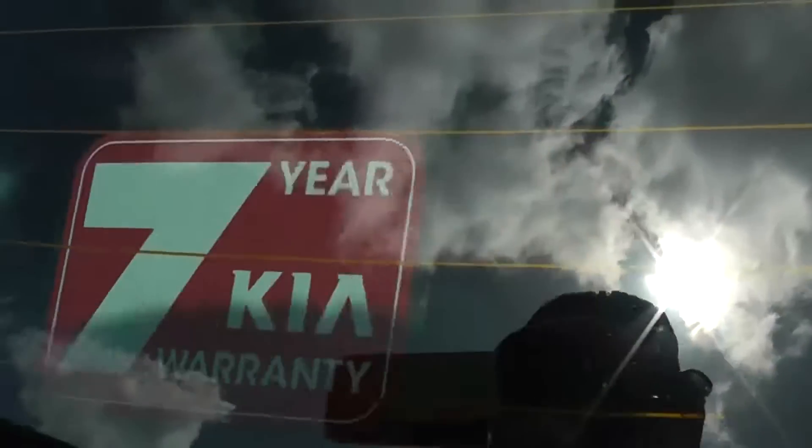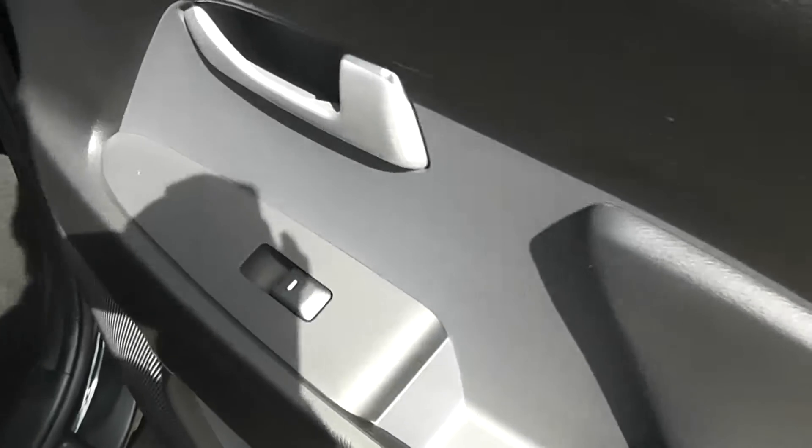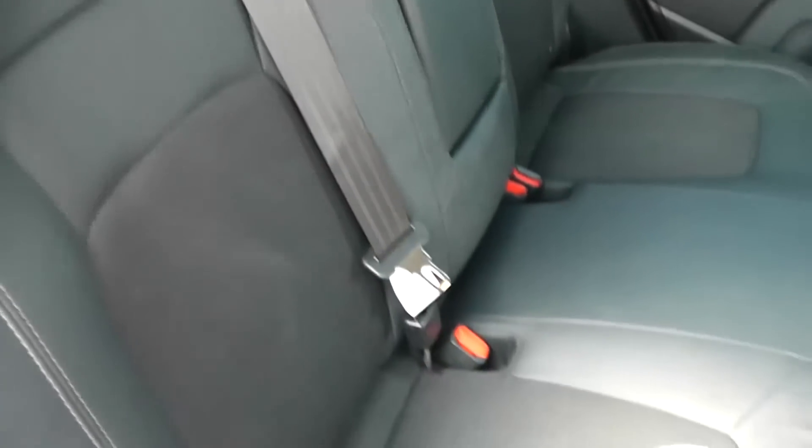This car also comes with a balance of Kia's 7-year warranty. Moving to the back seats, we've got the black leather finish in the door panel, electric windows and large speakers. We've got three rear seats each with headrests, and it's a part leather, part cloth finish all in black — in great condition again with no wear or tear marks.